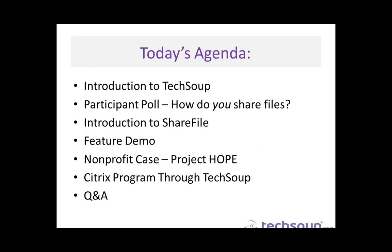For our agenda today, we'll be doing a brief introduction of TechSoup, and we'll do a quick poll to understand where you're at right now with sharing files. Cameron's going to give us an introduction to ShareFile, then a demonstration of features most useful to nonprofits and libraries. Then we'll hear from Project HOPE about how they've used ShareFile successfully, kept their data secure yet accessible. And then we'll hear about the Citrix program through TechSoup, and of course have time for your Q&A. Feel free to ask questions throughout the webinar.